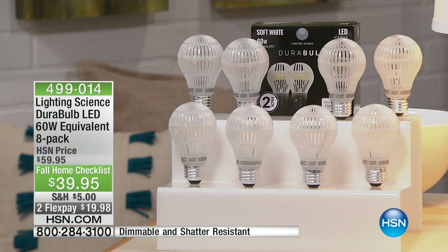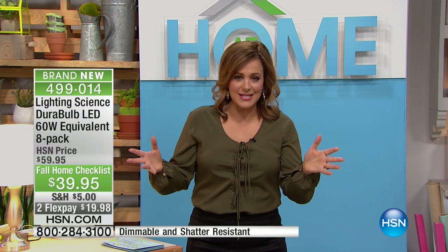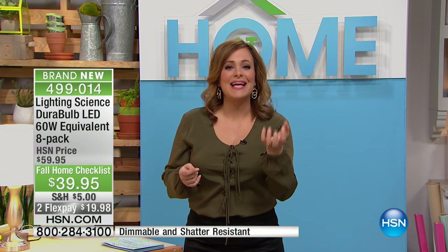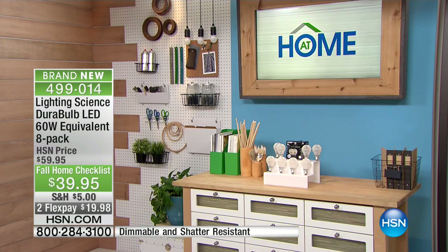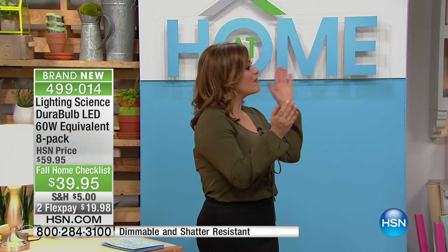They're shatter-resistant. They're LED, so we know LED is more long-lasting. There's still that warm, glowing light that we like — we don't like that bright, white, cold light. Still the warm light Americans prefer. It's $20 off. It comes from Lighting Science, a company that's been around more than 20 years, and it's $19 to try them out.